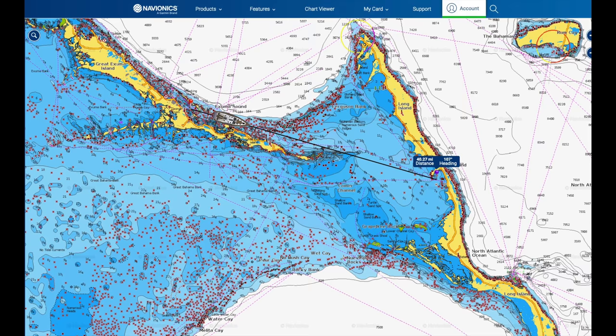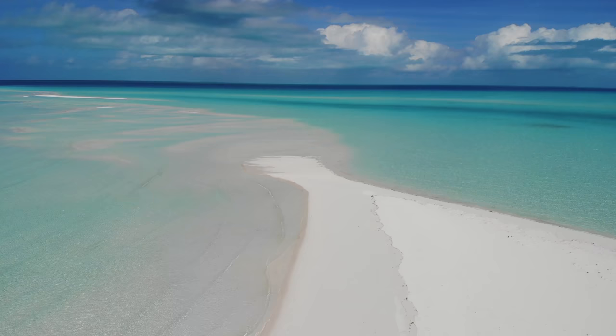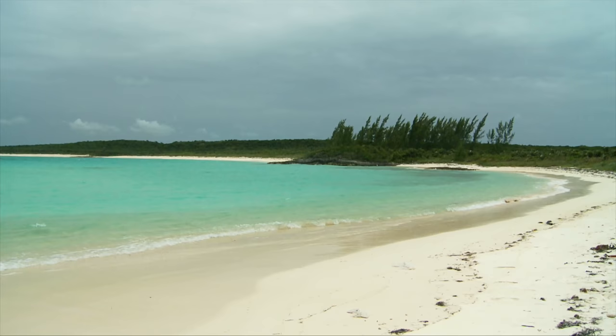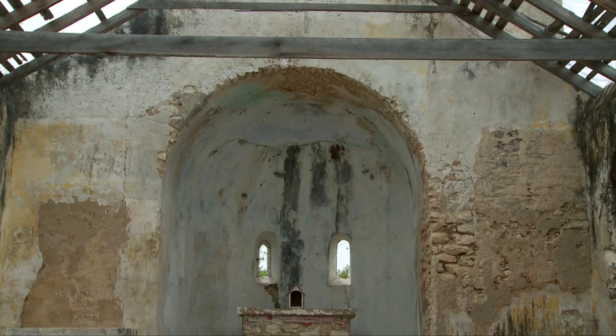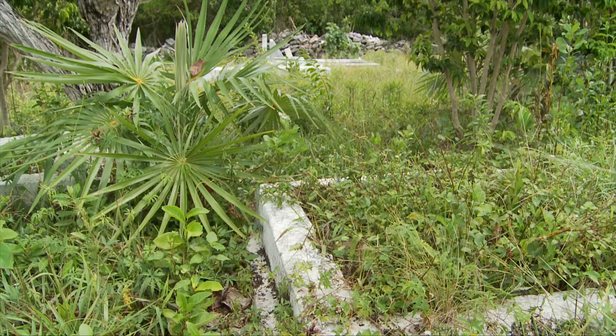From Georgetown, it's a 40-mile sail across the Great Bahama Bank to Salt Pond on Long Island. You have to be careful with your navigation since there are areas of shoals en route. Long Island is 130 kilometers long — about 80 miles — but has a population of just 3,000 people, mainly descended from Loyalists who were fleeing the American Revolution with their slaves.